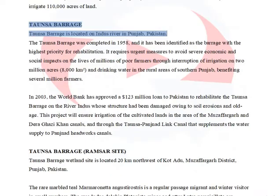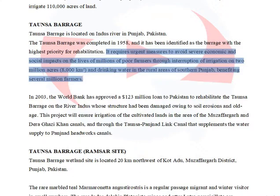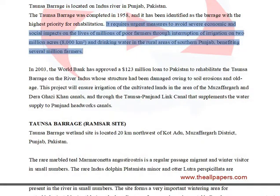Tonsa Barrage is located on the Indus River in Punjab, Pakistan. The Tonsa Barrage was completed in 1958 and has been identified as the barrage with the highest priority for rehabilitation. It requires urgent measures to avoid severe economic and social impacts on the lives of millions of poor farmers through interruption of irrigation on 2 million acres (8,000 square kilometers) and drinking water in rural areas of southern Punjab, benefiting several million farmers.